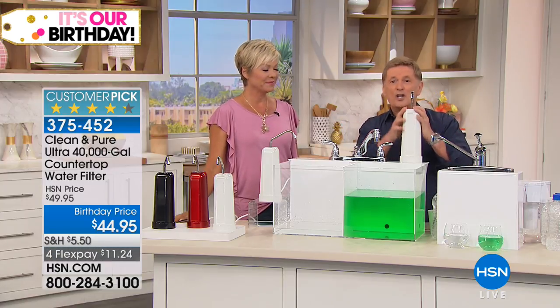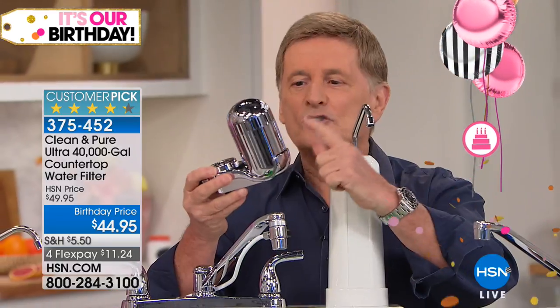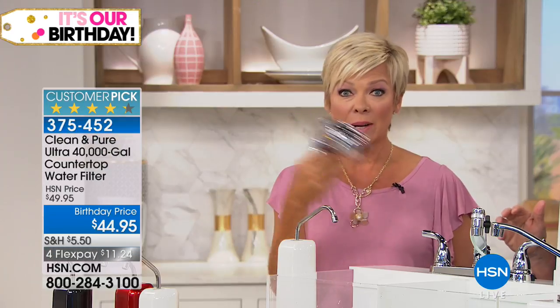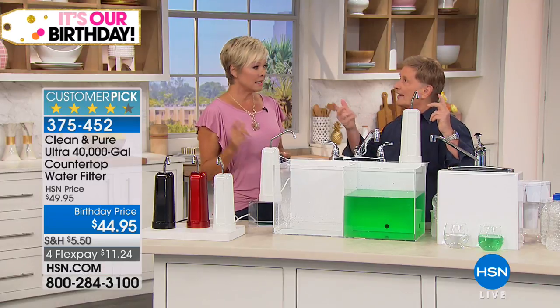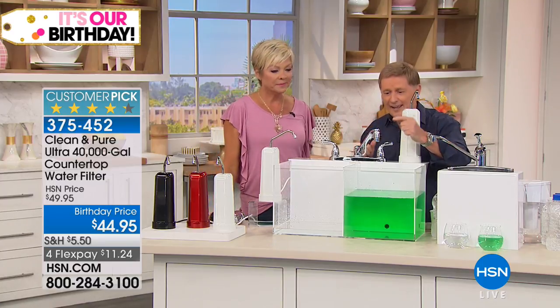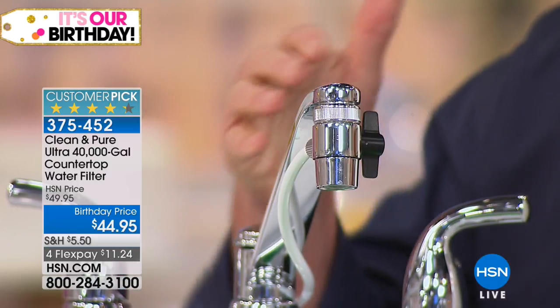Put the glass under the clean and pure — this has six stages and a little diverter switch on the side. When I flip that switch, watch what comes out. That bad water is going to go through six stages of filtration. It didn't even take a minute — there you go. That is clean, pure water. That is water you want to drink. You and your family are going to have that great tasting water.